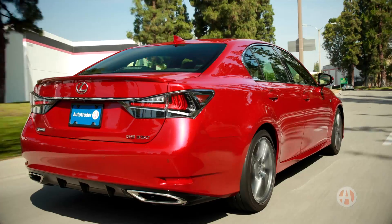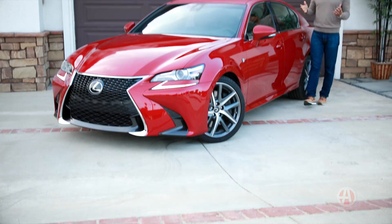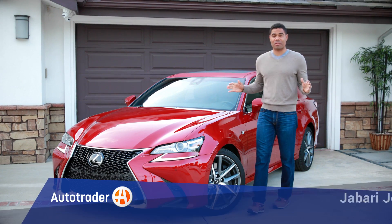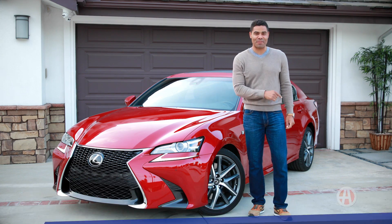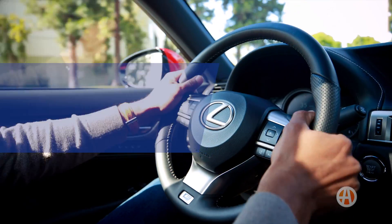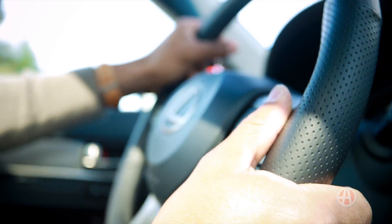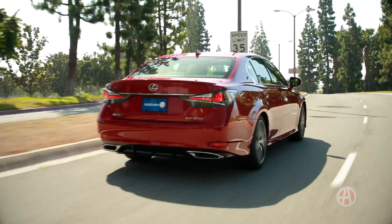Of the unbelievable Lexus lineup, the GS is pretty subtle, and with an almost endless supply of performance choices among so much else, we've nailed down five reasons to buy a GS 350. The GS 350 has one engine: a 3.5-liter V6 good for 311 horsepower. If you haven't experienced a Lexus Drive, we highly recommend it.